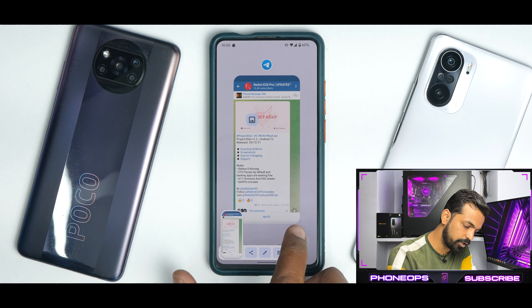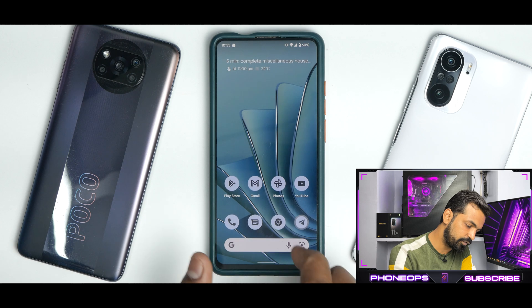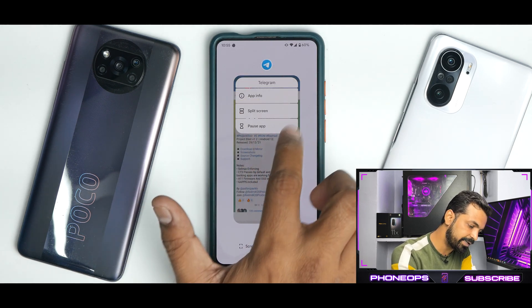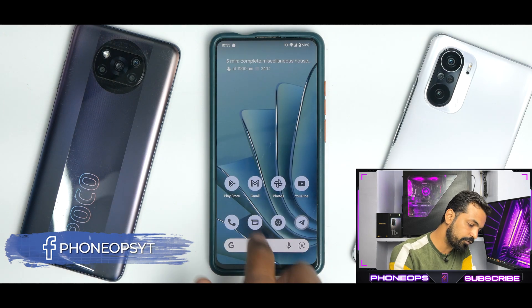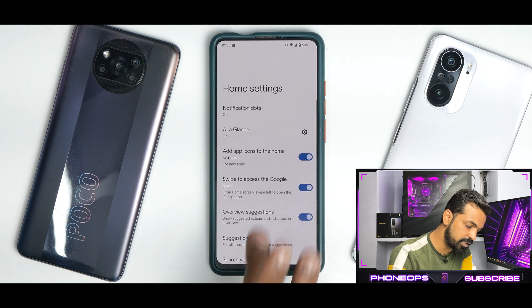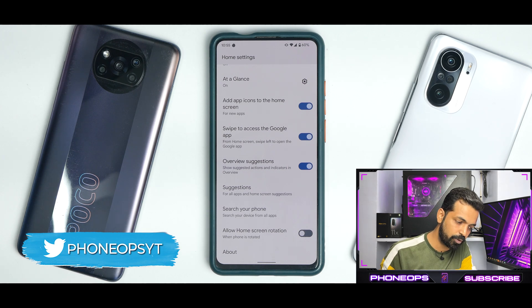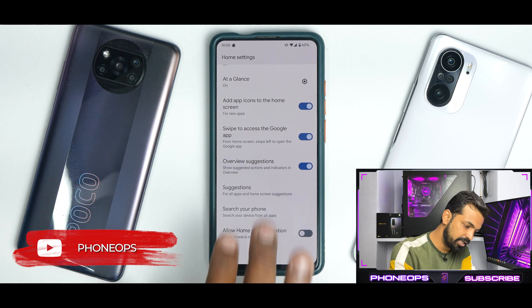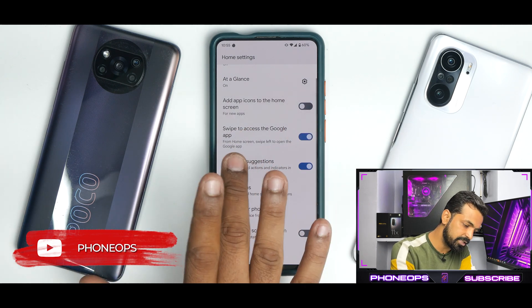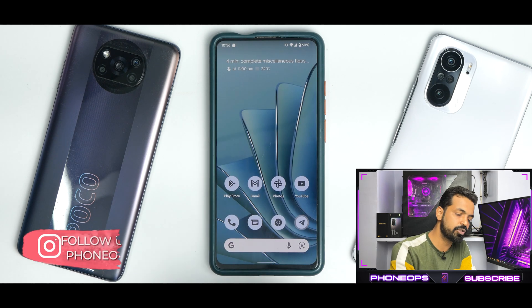The multitasking menu animation is rock solid and looks great. You have the screenshot option and select option working fine. In the multitasking menu you also have split screen, pause app, and app info — all present and working. If you press and hold on the home screen you get home settings which takes you to the Google Pixel Launcher — standard for most custom ROMs. I personally prefer Launcher 12 for more customization, but this is not bad.